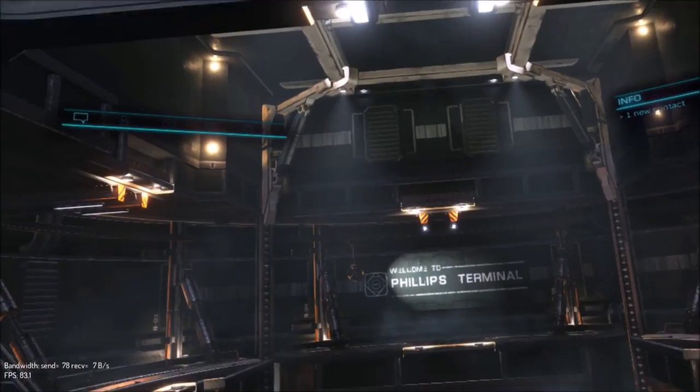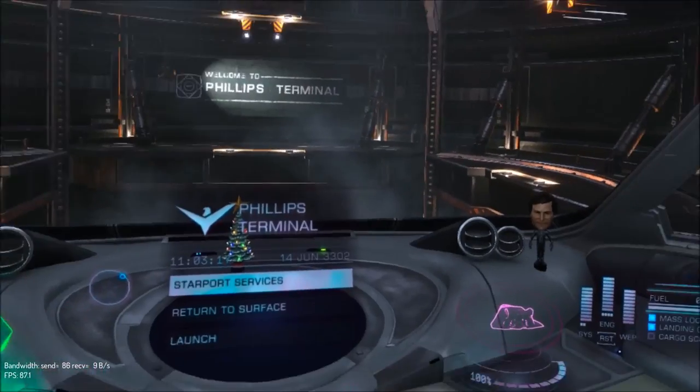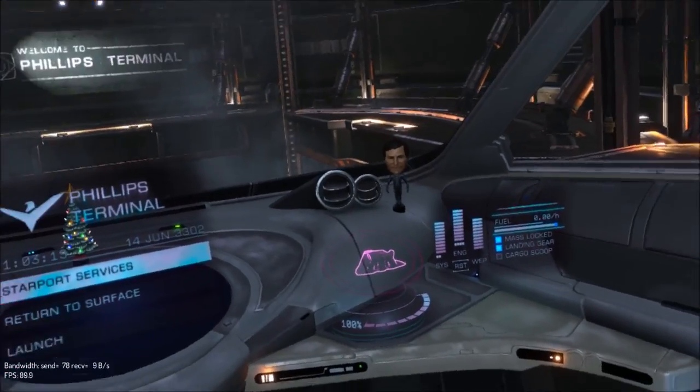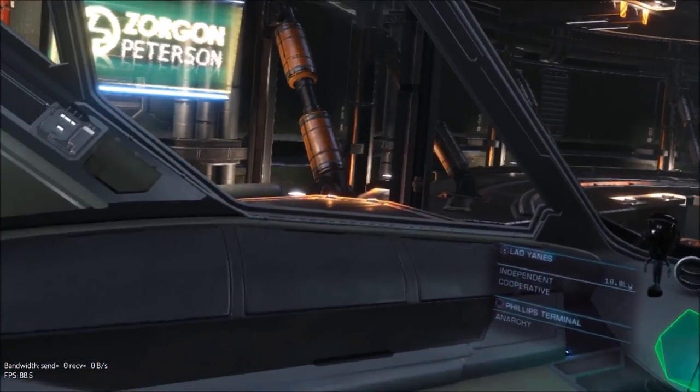Alright, this is the Hauler — pretty cool if you ask me, lovely ship, but unpractical for navigation in VR. I will see you in the next video.